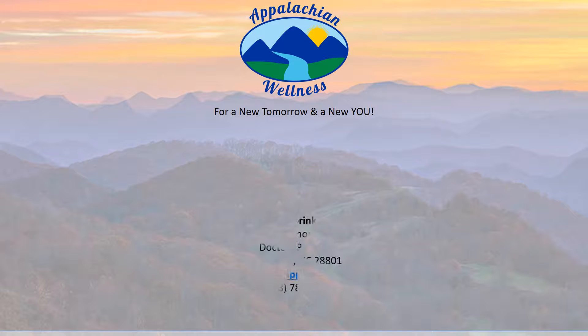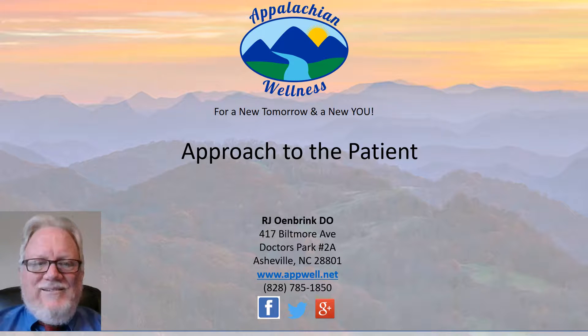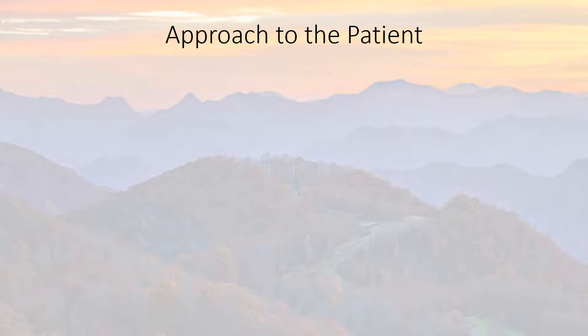Appalachian Wellness — for a new tomorrow and a new you. I'm Raymond Owen Brink, president and owner of Appalachian Wellness. Today we're going to talk about the approach to the patient who suffers from Chronic Inflammatory Response Syndrome, or CIRS.